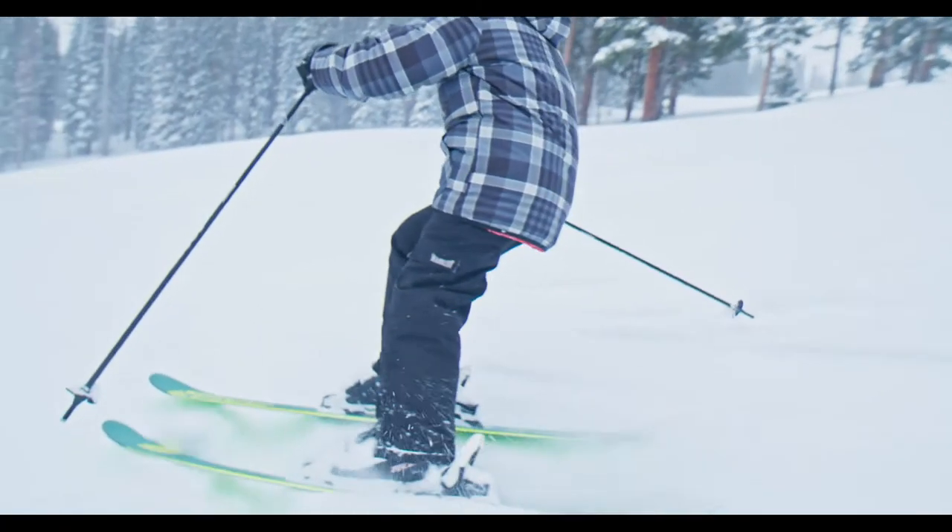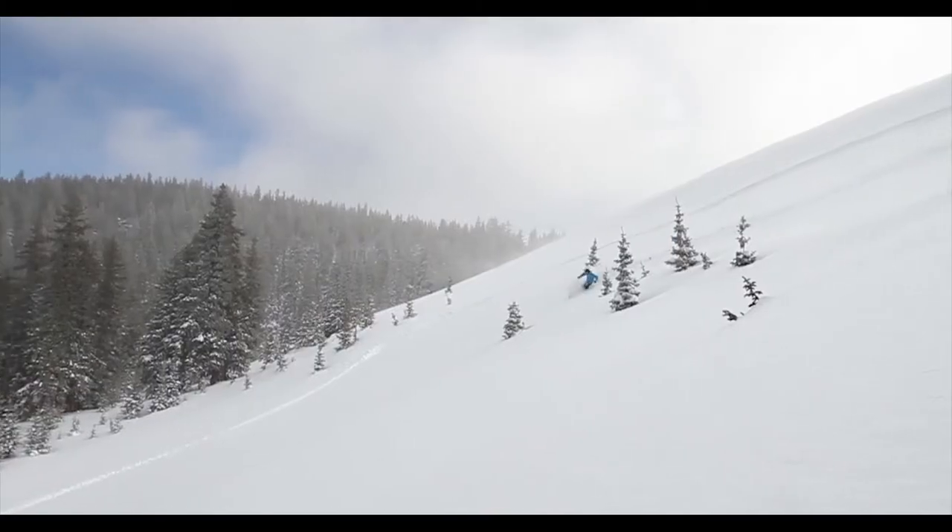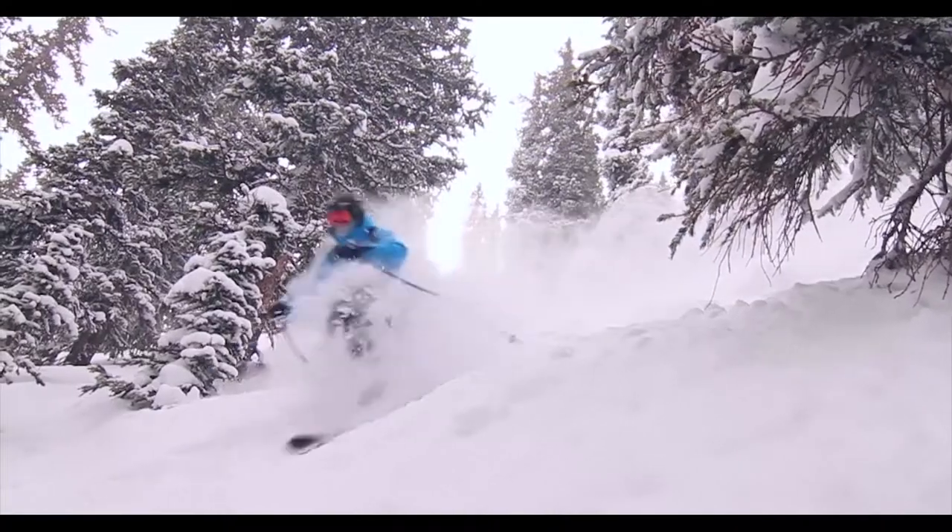But then you also got the hikeable terrain — Mirkwood — so you can find some nice little shoots through trees.